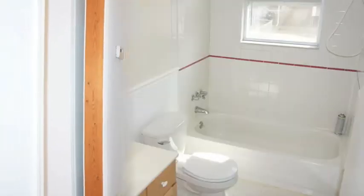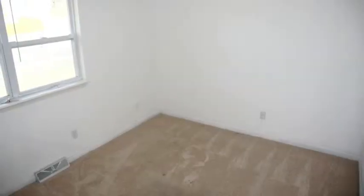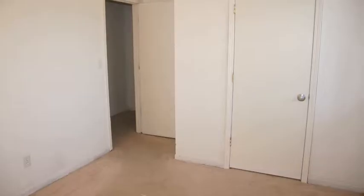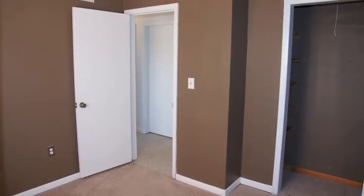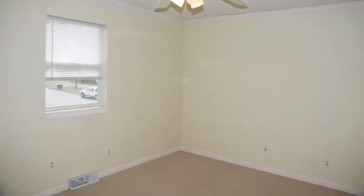Stepping into the hall, here on the left is the upper level bathroom. On the same side, here's the coat closet. Here on the right is our first upper level bedroom. Here's our second upper level bedroom. And now our third upper level bedroom.